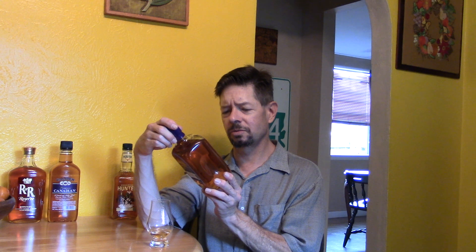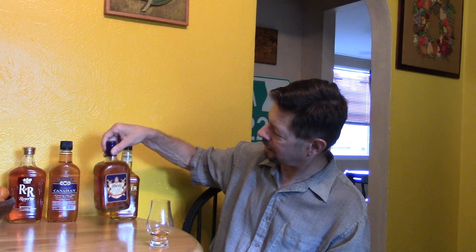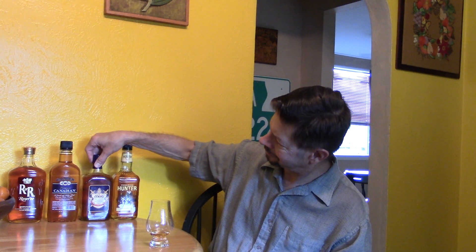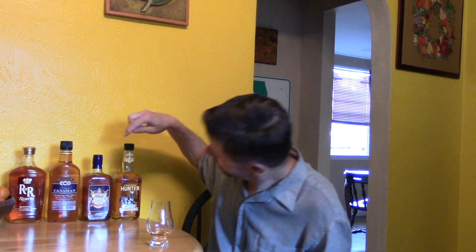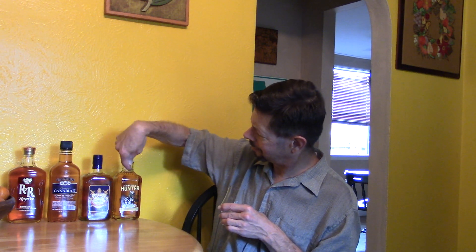Heir to the Throne Ultra Smooth Blended Canadian Whiskey, product of Canada. There's also Rebel Spirits, which should be something to check out. The Hunter is a little lighter in color than these other three — not profoundly, just a shade lighter.